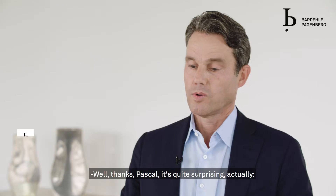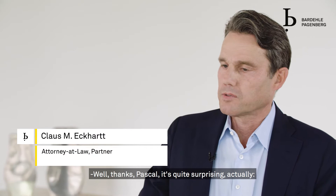I'm here with Klaus Eckert. Thanks, Pascal. It's quite surprising actually.